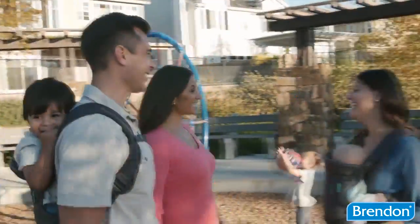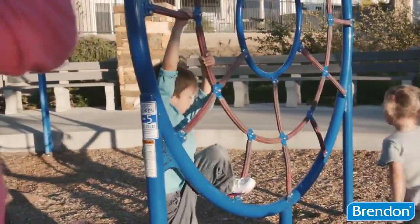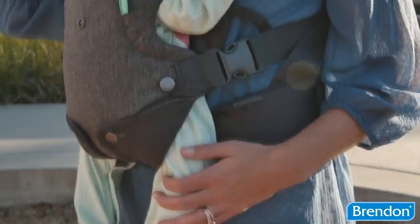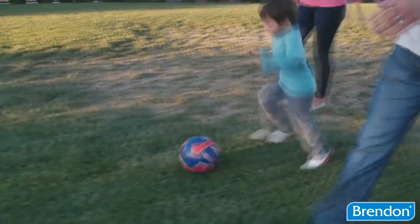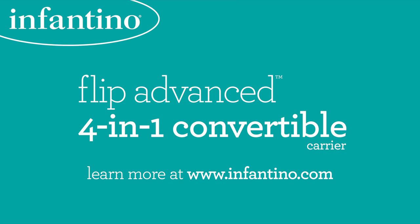The padded shoulder straps and supportive waist belt provide long-term comfort for mom and dad too. Versatile, comfortable, and built for families — the FLIP Advanced is ready for your next adventure.